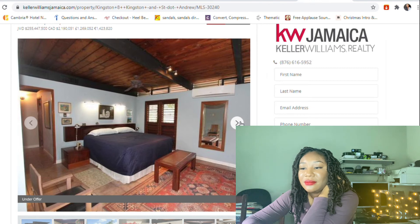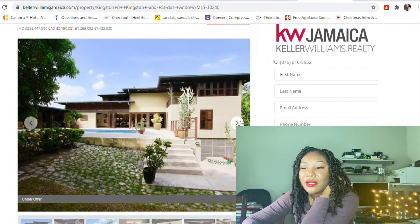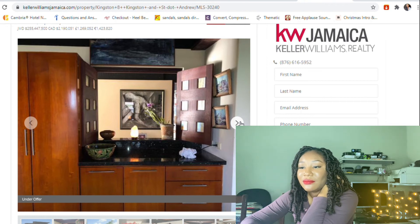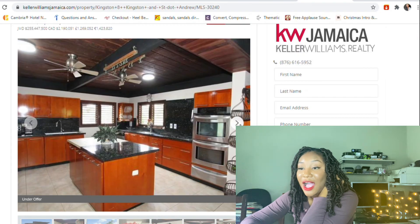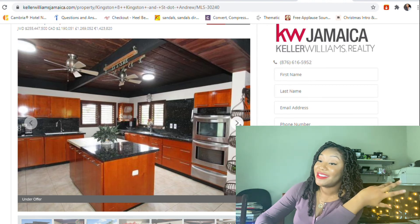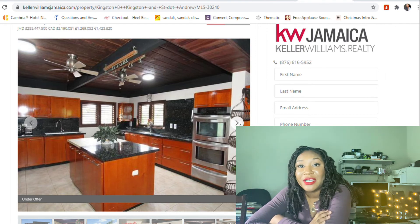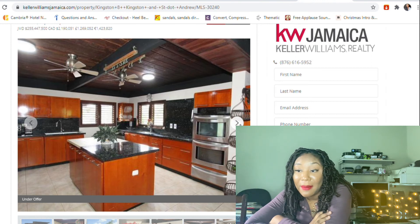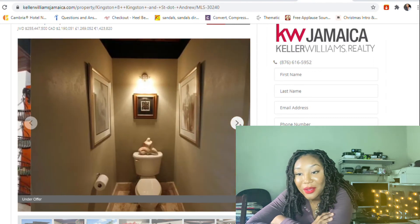Another bedroom — but where are the doors for the bedrooms? They're so open. I need my door shut! Another bathroom. The kitchen — oh, this kitchen screams 'you can't afford this.' This kitchen screams rich in several languages. I love this kitchen, I'm obsessed.